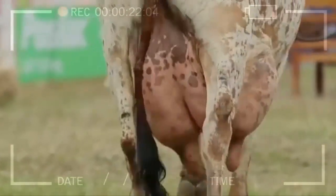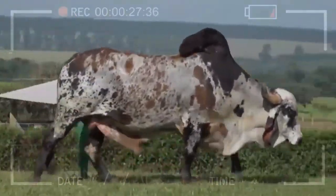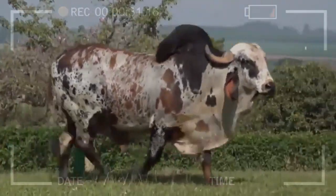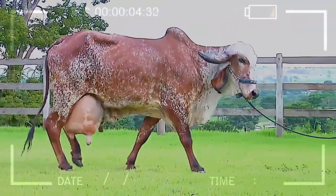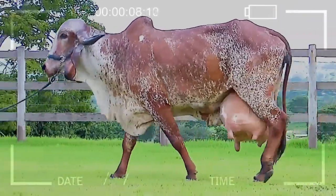Conclusion. The GIR Cattle Breed is an attractive option for livestock projects developed in warm and tropical climates. Its docile temperament, adaptability, resistance to diseases and parasites, as well as its milk production capacity, make it a popular breed in various parts of the world. However, it is important to consider the advantages and disadvantages associated with breeding this breed before making a decision.